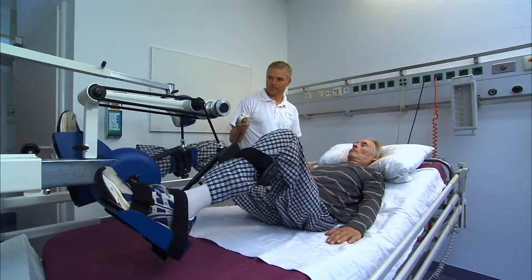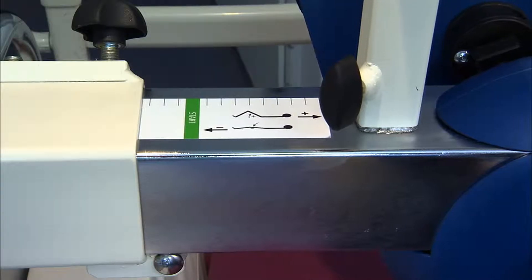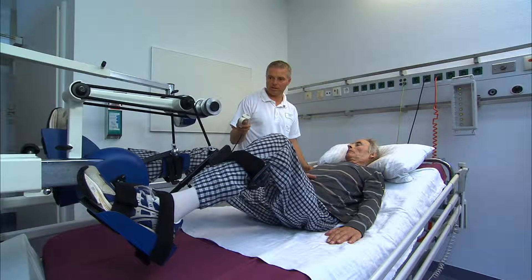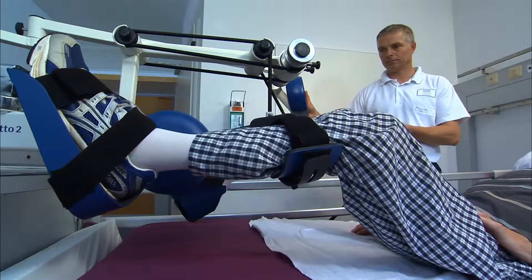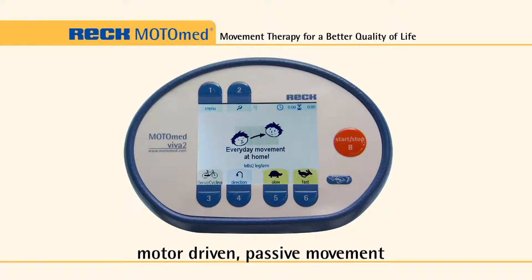Conscious patients can follow their training data on the display and can adjust their training settings independently. The range of bending and stretching can be adjusted while the patient's feet are inserted, either manually or electrically as shown here.